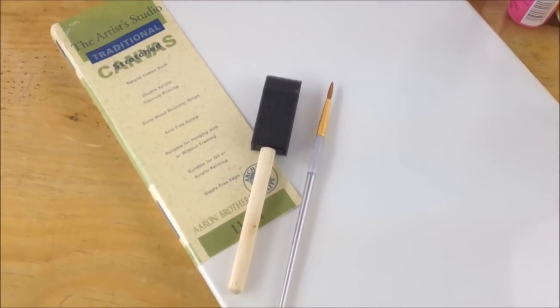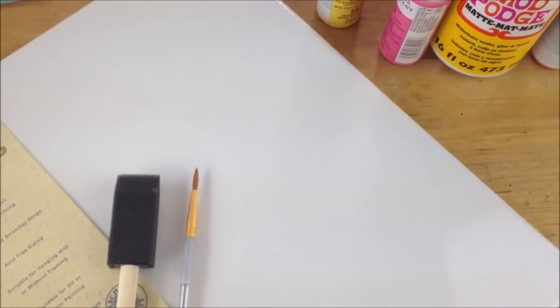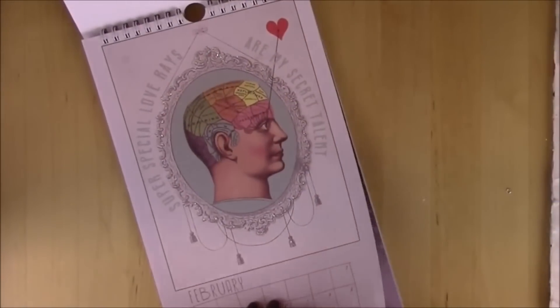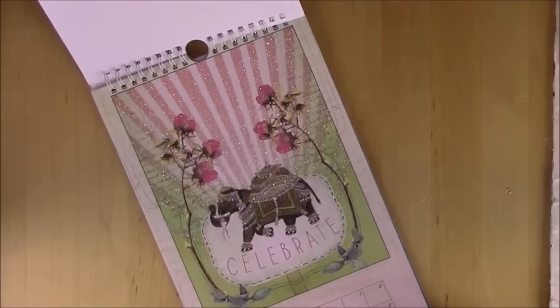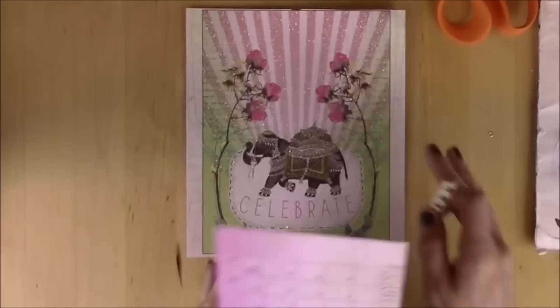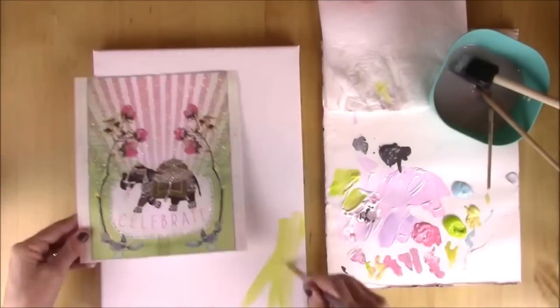Tip 10: Mod Podge canvas. Here's an awesome DIY project for anything you want to paste onto a canvas for a cool art display. If you want to recycle images or artwork from an old calendar, that's a great place to start. If you'd rather use old photos, that's another option. Whatever you do, follow the steps in this guide and you'll be so happy with the results.